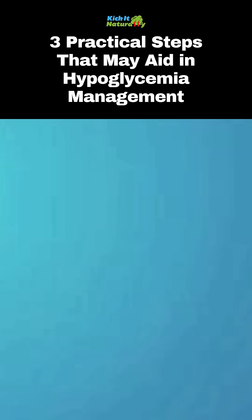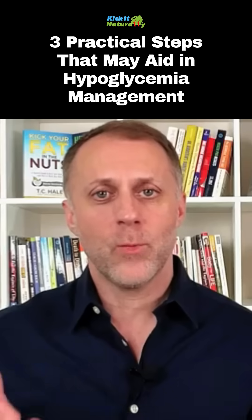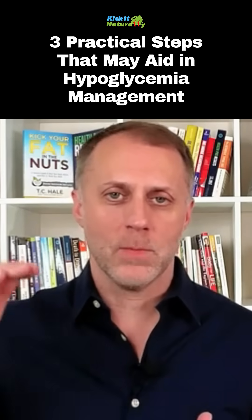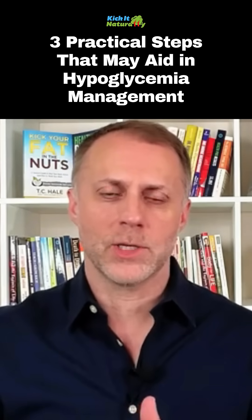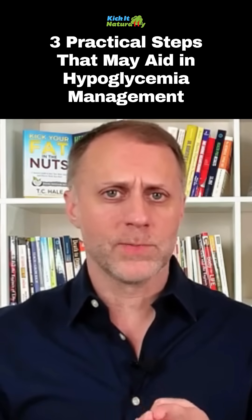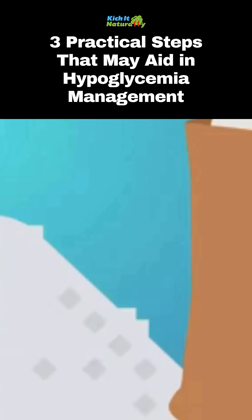Step number three is we can work to raise our mineral levels. If we can raise those buffering mineral levels, then we won't feel it so much when we do have a sugar crash. We can raise minerals by supplementing with minerals, and a really great one is to use more sea salt. A good quality sea salt can help you lift the minerals.